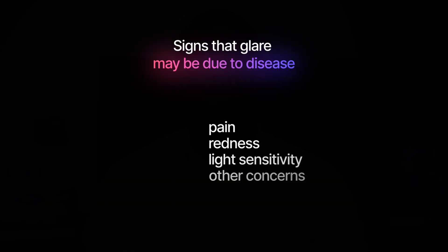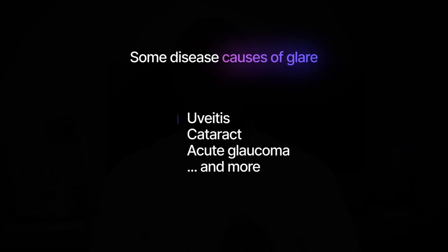I want to mention glare causes that aren't just optical in nature but may be more sinister and down to disease processes. These are conditions that affect clarity through the eye's media, and you can tell them apart because they usually have other complaints such as eye pain, redness, or sudden development of extreme discomfort to even moderate bright light. These diseases include inflammatory conditions such as anterior and posterior uveitis, cataract formation, and acute forms of glaucoma where eye pressure rises rapidly. Any new sudden development of glare, light sensitivity, or halos around light sources needs investigation, especially if accompanied by pain, redness, or other visual changes.